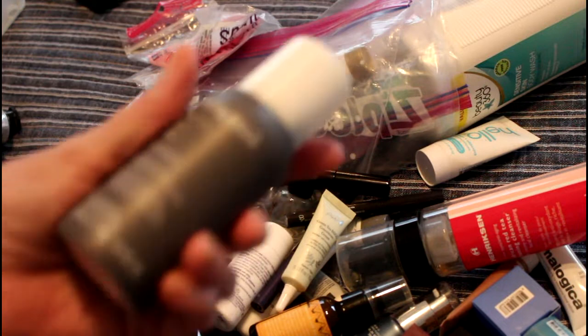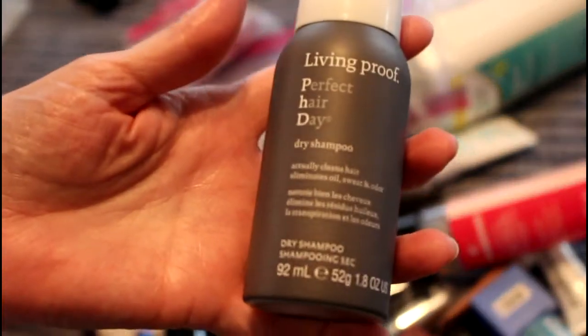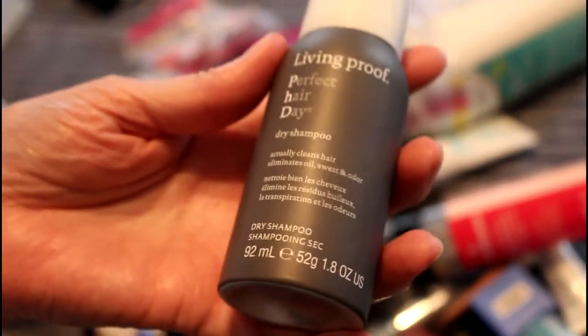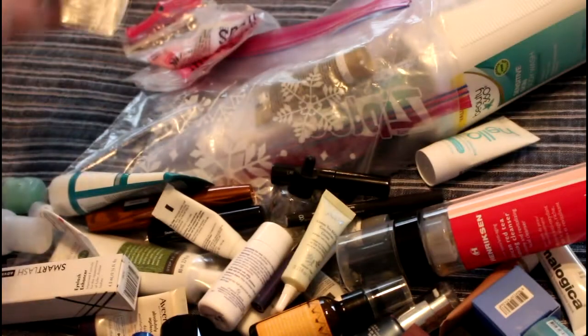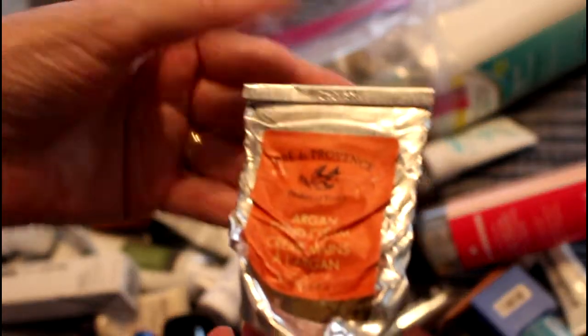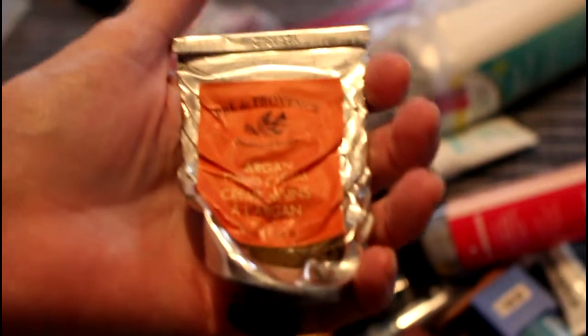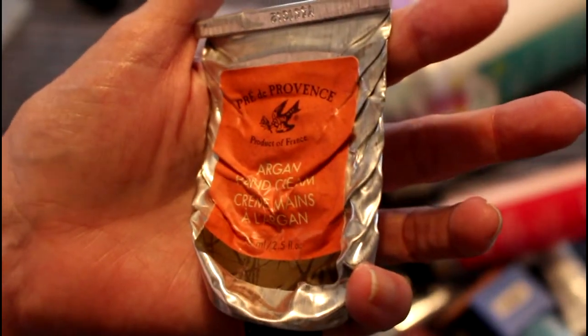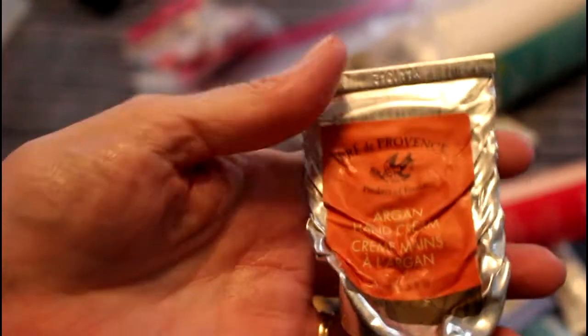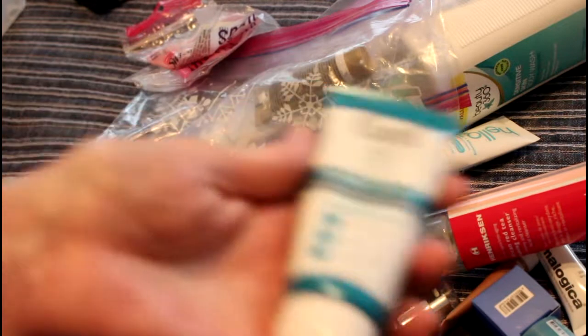Another thing I would consider buying is this Living Proof — this was pretty much the best dry shampoo I've used. And wow, I can't believe I used all this — this is Parade de Provence Argan hand cream. I used the living crap out of that, so this was one of my favorite hand creams. I have to investigate if it's cruelty-free or not.